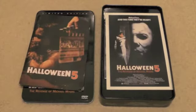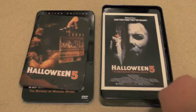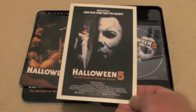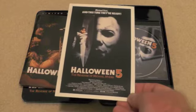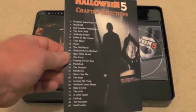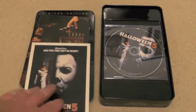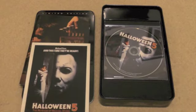It does not end there — you also get a Halloween 5 lobby card, which is really cool. This one also has the chapter selection on the back. And to finish things off, you of course get the Halloween 5 movie on DVD with pretty awesome cover art.